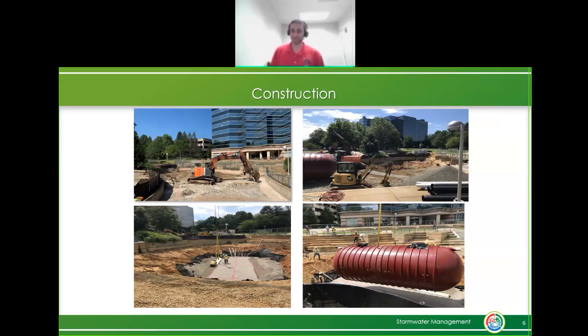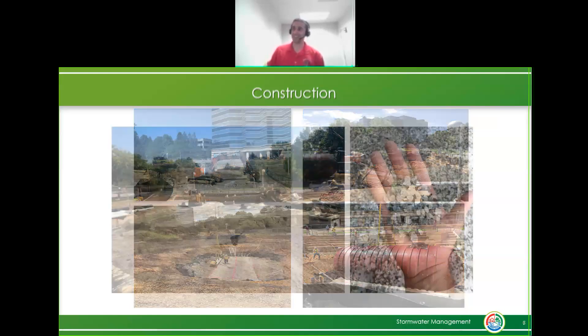Since it was all in-house under Public Works, they'd be able to provide the crushed glass at no cost, which would be a significant savings for the county. This is kind of what it looked like when we started working with the crushed glass.